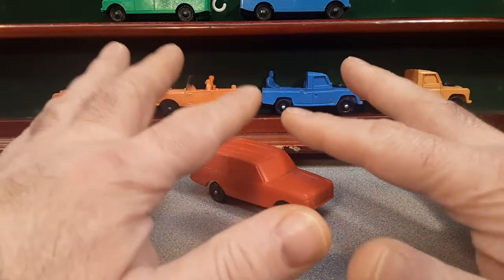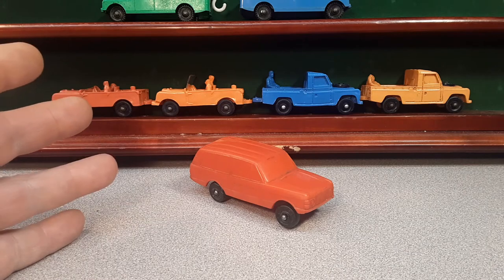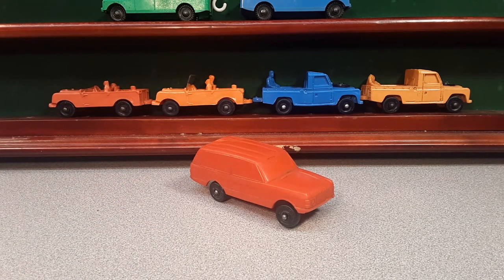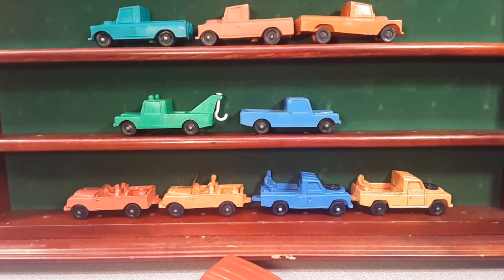If you guys have been following me at all on Roverland, the channel is anything and everything Land Rover. Your friend Dan O — he collects Land Rovers, big and small, small and big.